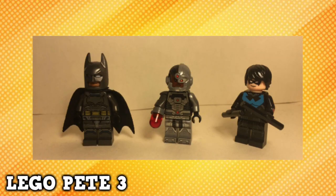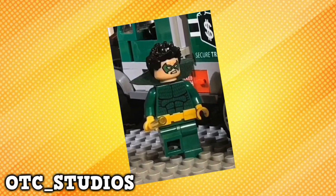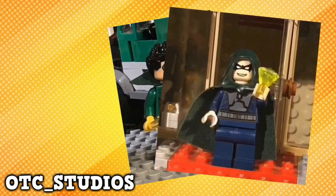Lego P3 sent me his Arkham Knight Batman, Cyborg, and Nightwing, all of which look fantastic. Very wise choice for Nightwing's legs. OTC Studios made an amazing Weather Wizard, and the Killer Croc torso as well. He looks great alongside the other figures OTC created, being Alchemy and Brainiac.